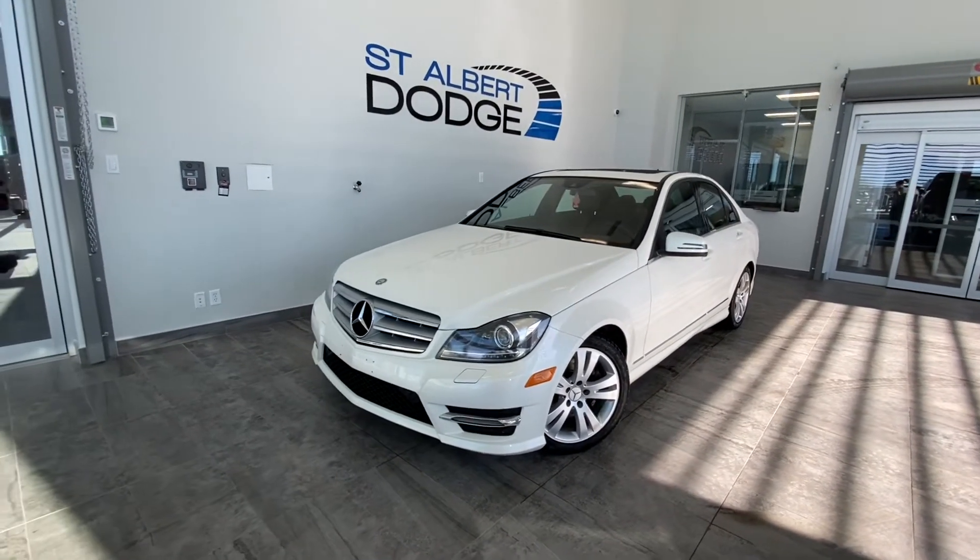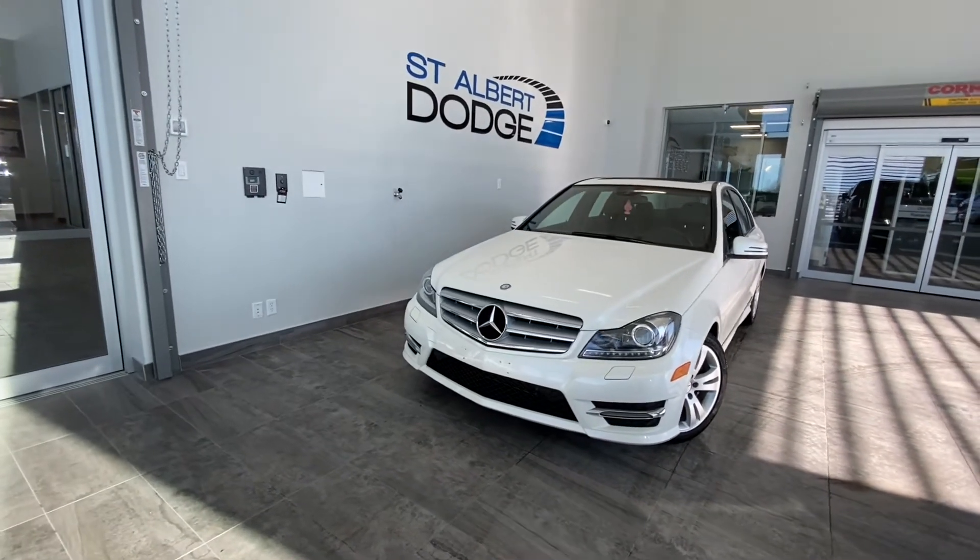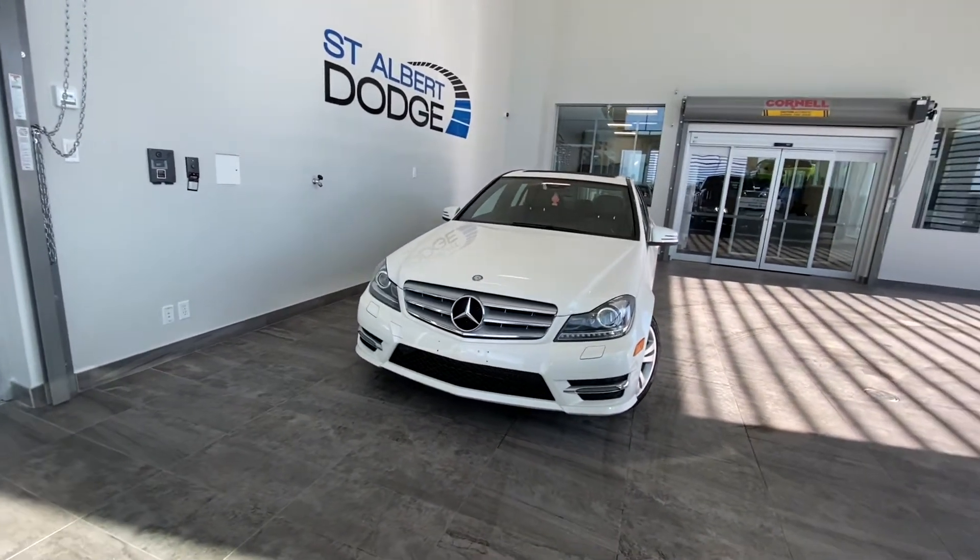With under 78,000 kilometers, it includes premium automatic halogen reflect headlamps and a chrome grille with accents.